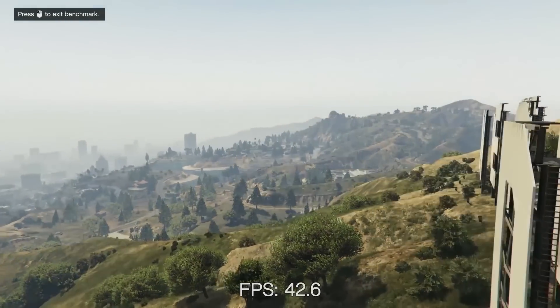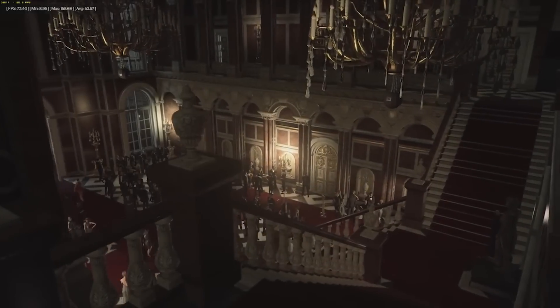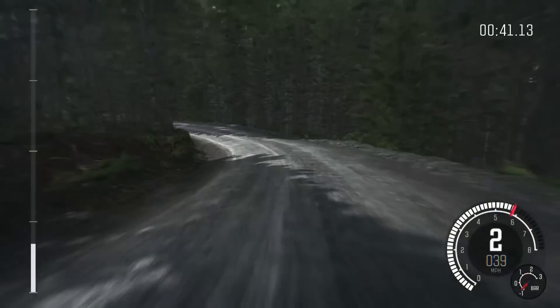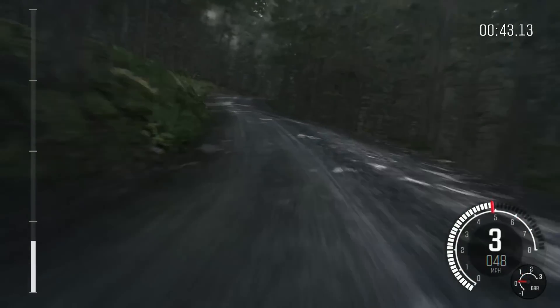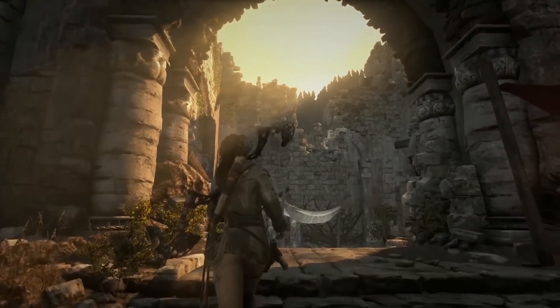So what of performance? I ran several gaming benchmarks at both Full HD and 4K resolutions, and the conclusions are clear. The GTX 1080 is so far beyond the GTX 980 in 4K performance they're barely even worth comparing, with performance 60% faster on the newer GPU in 4K.